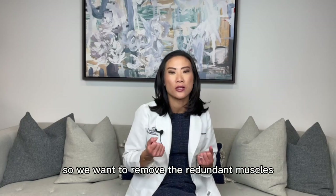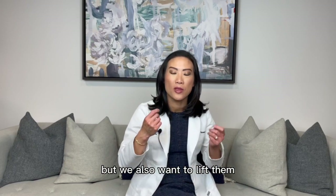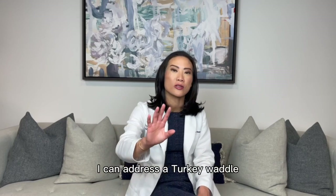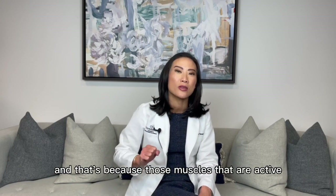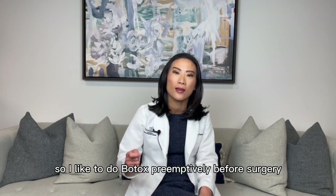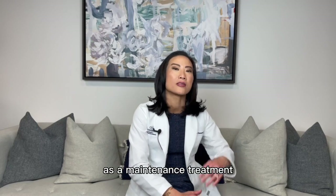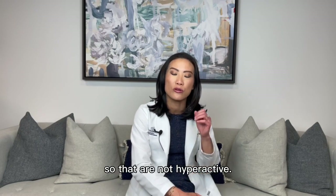We want to remove the redundant muscles but we also want to lift them, and in addition, sometimes those bands can come back regardless of surgery. Of the two, I can address a turkey wattle better than I can address very prominent bands, because those muscles that are active are still going to be active after surgery. So I like to do Botox preemptively before surgery, and then after surgery that's something you might have to think about as a maintenance treatment — continuing Botox to those muscles so they're not hyperactive.